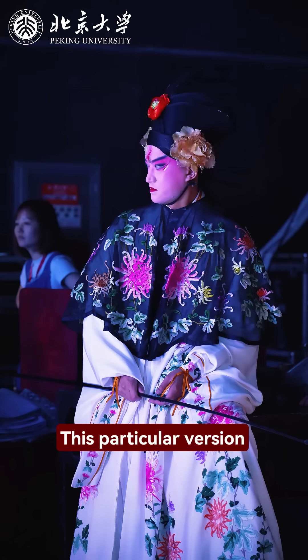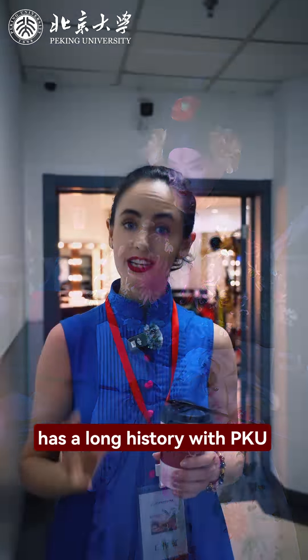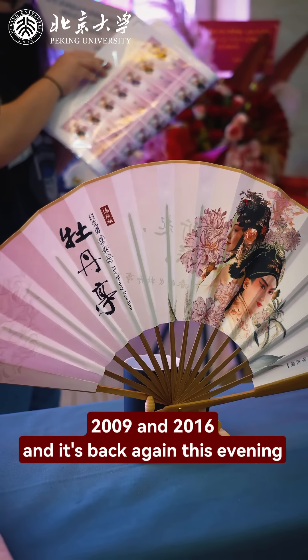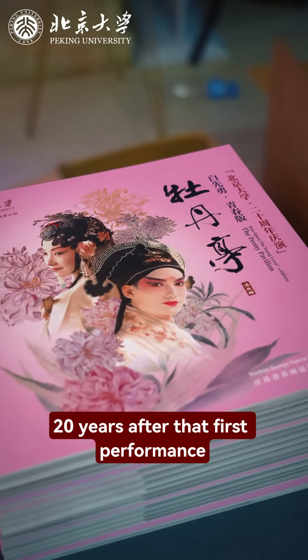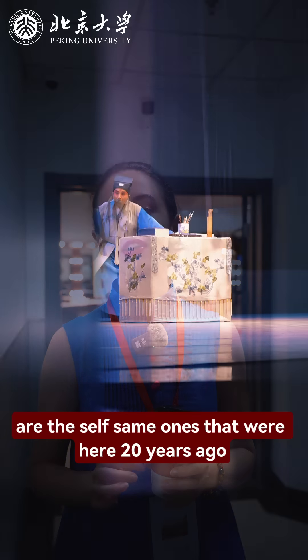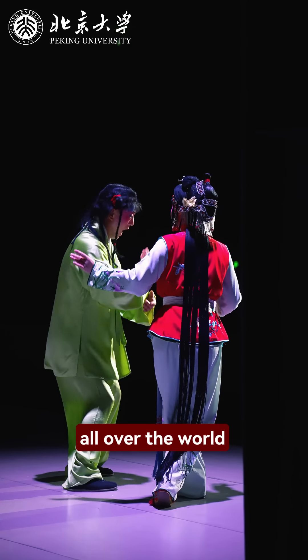This particular version, the Ching Chun Ban Mu Dan Ting, has a long history with PKU. It was first performed here in 2004, and returned again in 2005, 2006, 2009, and 2016. And it's back again this evening, 20 years after that first performance. Many of the actors here tonight are the selfsame ones that were here 20 years ago — the same famous performers that have toured all over the world.